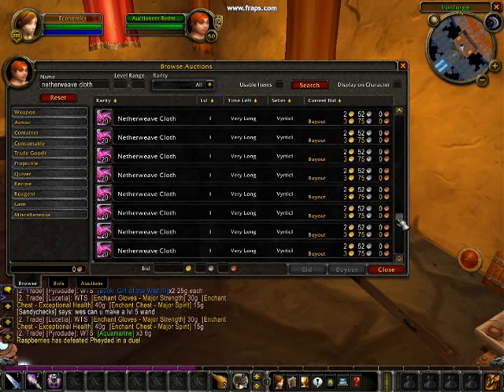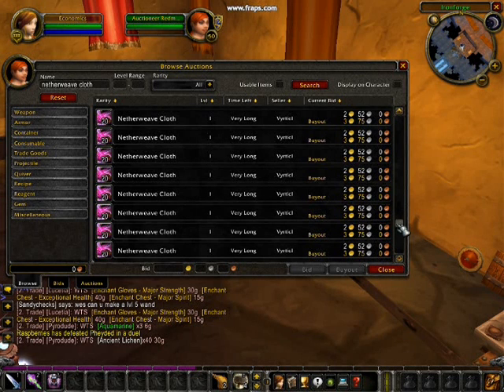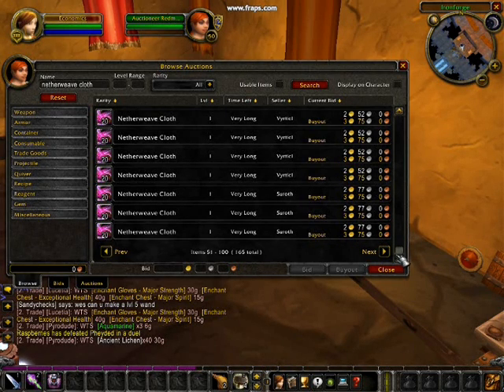The only real cost is the opportunity cost of having to spend time to gather the cloth. As can be seen by this auction house listing, there are many, many players selling this cloth. And notice that all the prices are almost exactly the same, differing by 5-10 silver between firms. The netherweave cloth market is a price taker.